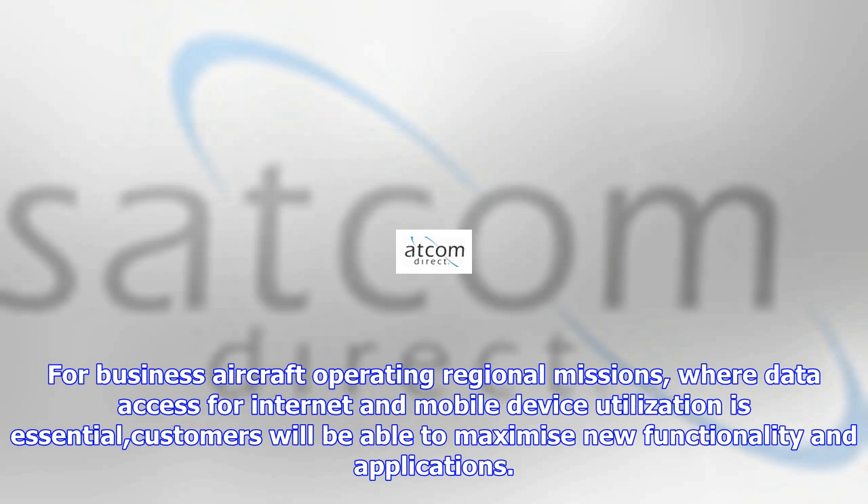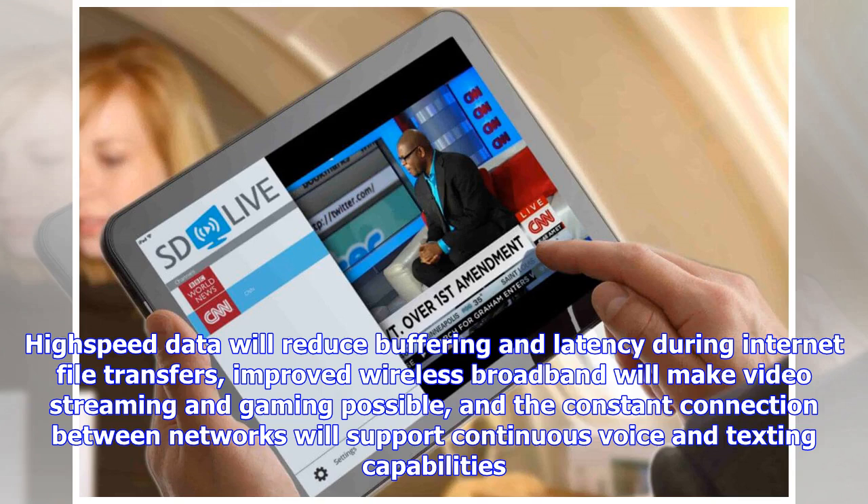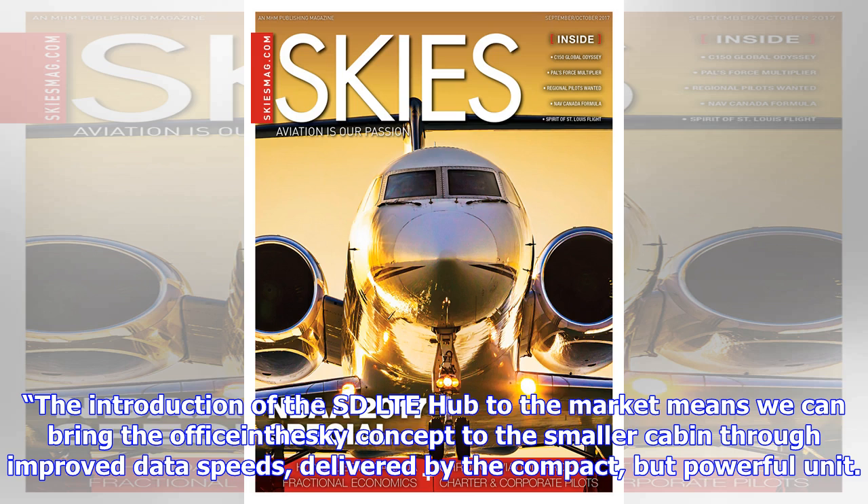will benefit from faster, richer, reliable connectivity. For business aircraft operating regional missions where data access for internet and mobile device utilization is essential, customers will be able to maximize new functionality and applications. High-speed data will reduce buffering and latency during internet file transfers, improved wireless broadband will make video streaming and gaming possible, and the constant connection between networks will support continuous voice and texting capabilities.